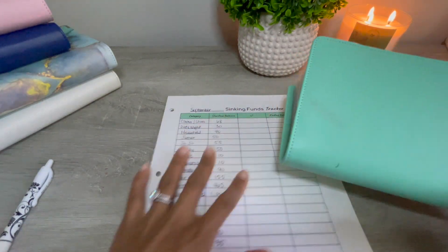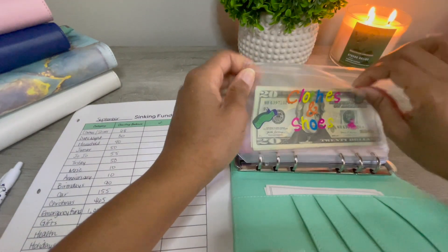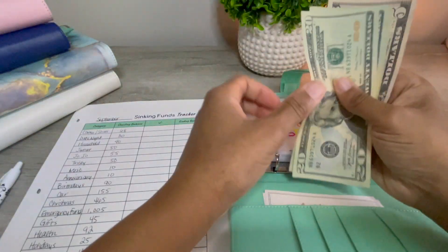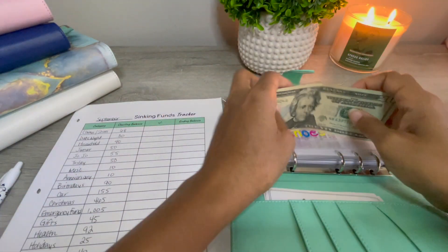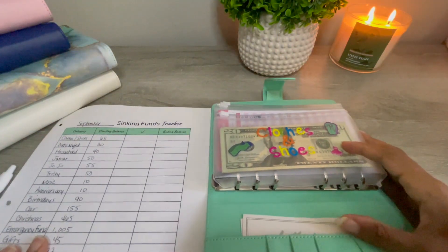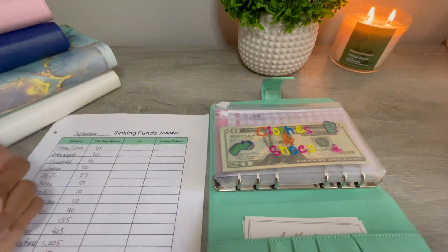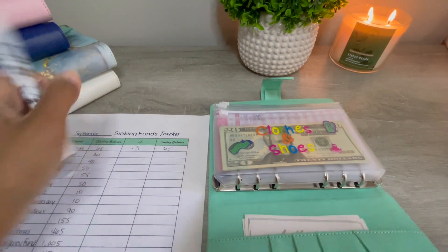I'm going to start with my revolving binder. Sliding that over to the side — clothes and shoes — let's see what we have: 20, 40, 65... and we spent some money this month so that is going to be a little lower. So that's $365.